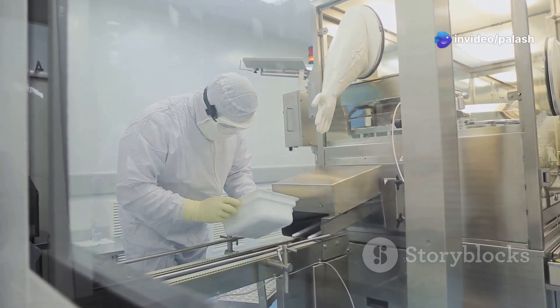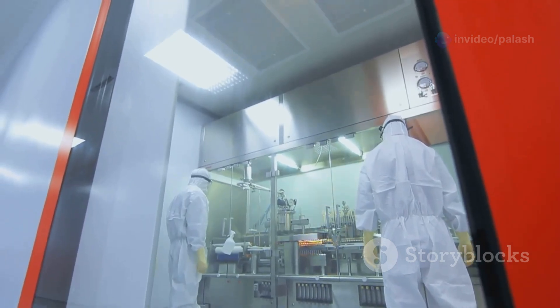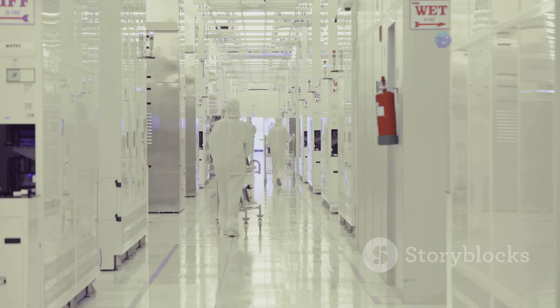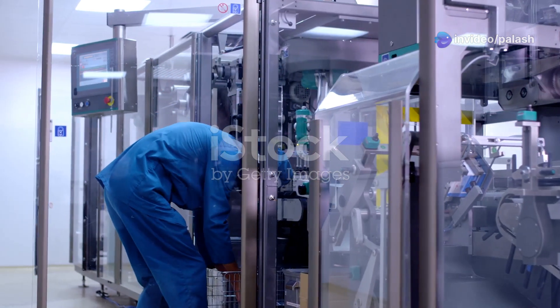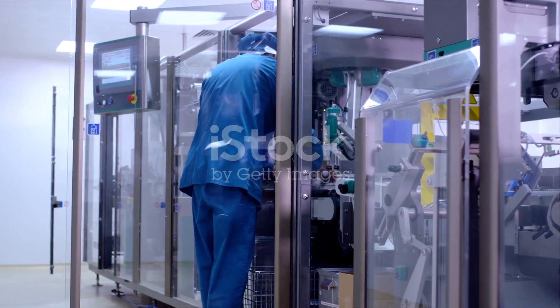Enhanced Risk Management: The revised Annex 1 heavily emphasises the implementation of a Comprehensive Contamination Control Strategy, or CCS, based on risk assessment and scientific justification. This includes robust risk assessments for all aspects of sterile manufacturing, including facility design, equipment selection, personnel activities and environmental monitoring.